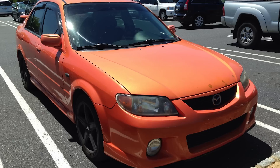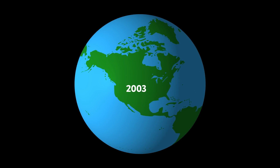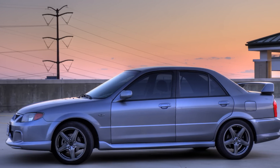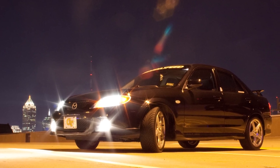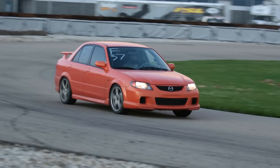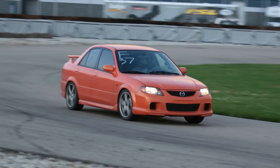Mazda Speed Protégé. Long before the legend of the Mazda Speed 3, there was the Mazda Speed Protégé. This chunky sport compact was only offered in North America and only in 2003, but its 2-litre turbocharged 4-pot delivered 170bhp and was easily tunable to make much more. Equally impressive was the suspension tuning and factory limited slip differential, which gave the Protégé seriously sharp handling for a front-wheel driver, even by modern standards.